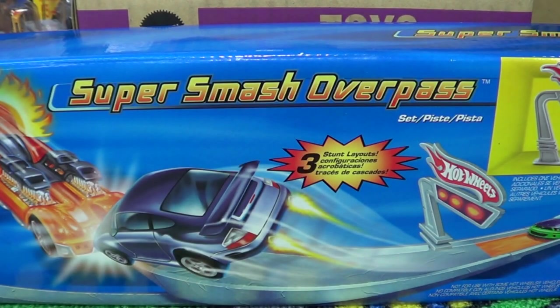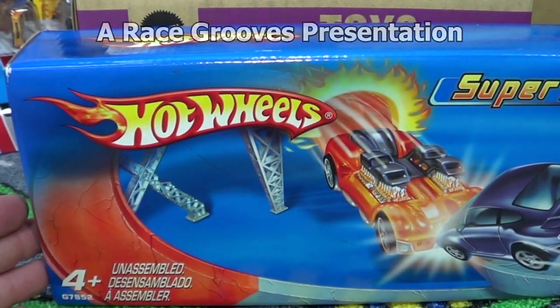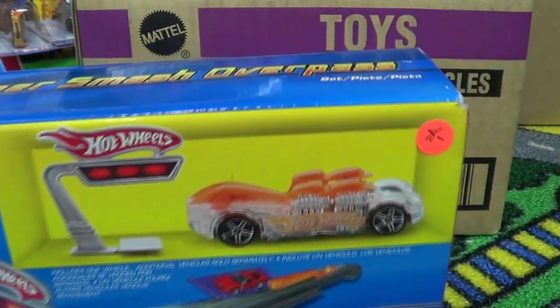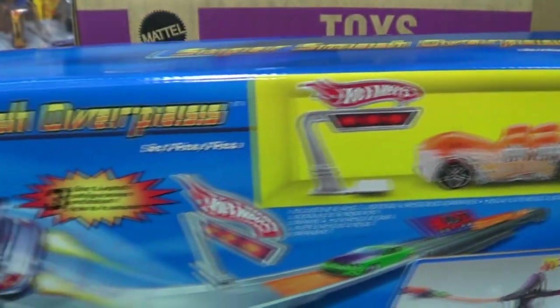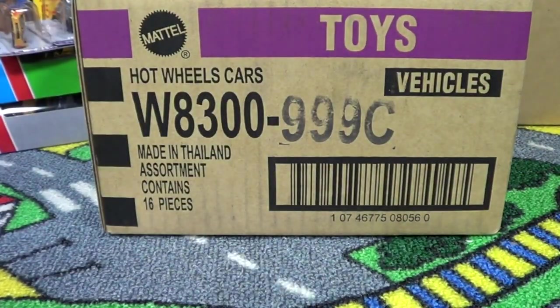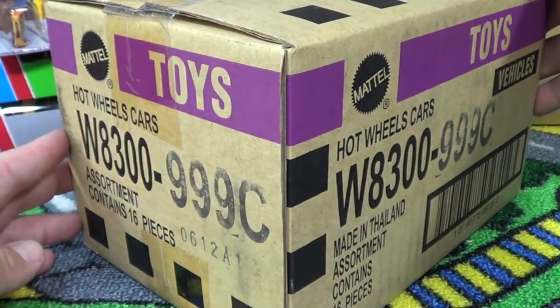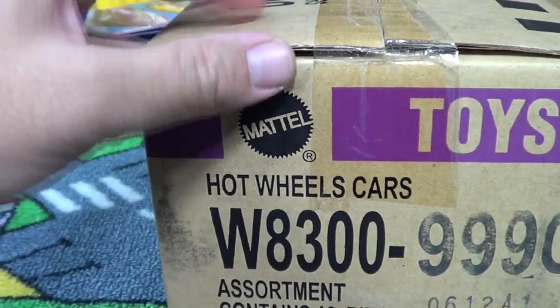One thing about attending collector shows or conventions is looking for some of the stuff that maybe you passed up or maybe never seen. I look for the bargains — picked up this track set here for four dollars. I look forward to doing a review on this. I picked up some other stuff too. For the most part, I like the convention because I look for bargains, and sometimes you get dealers where they just want to liquidate their stock.